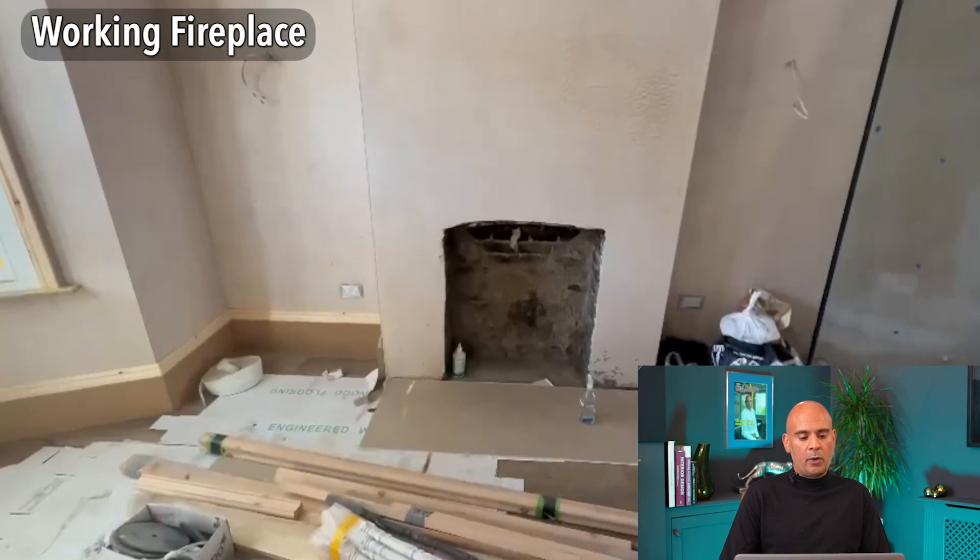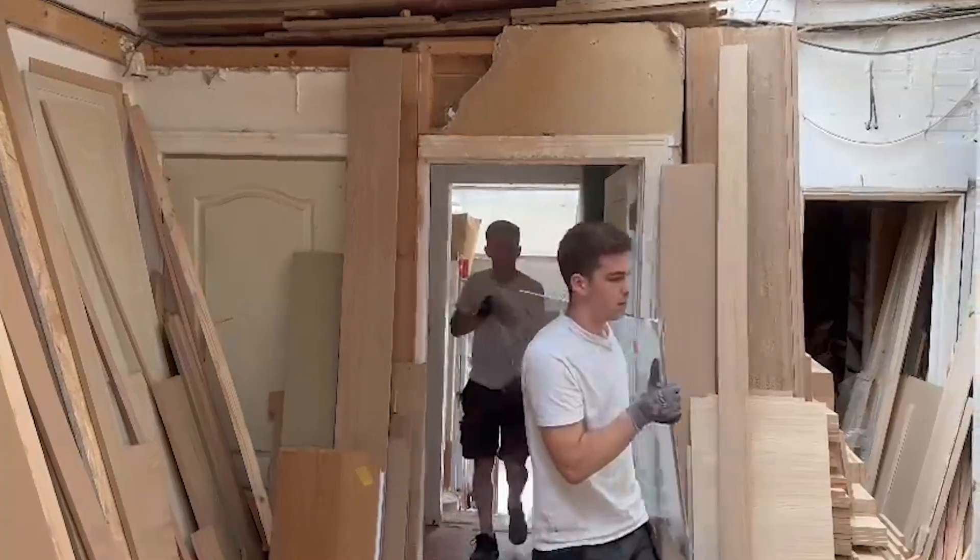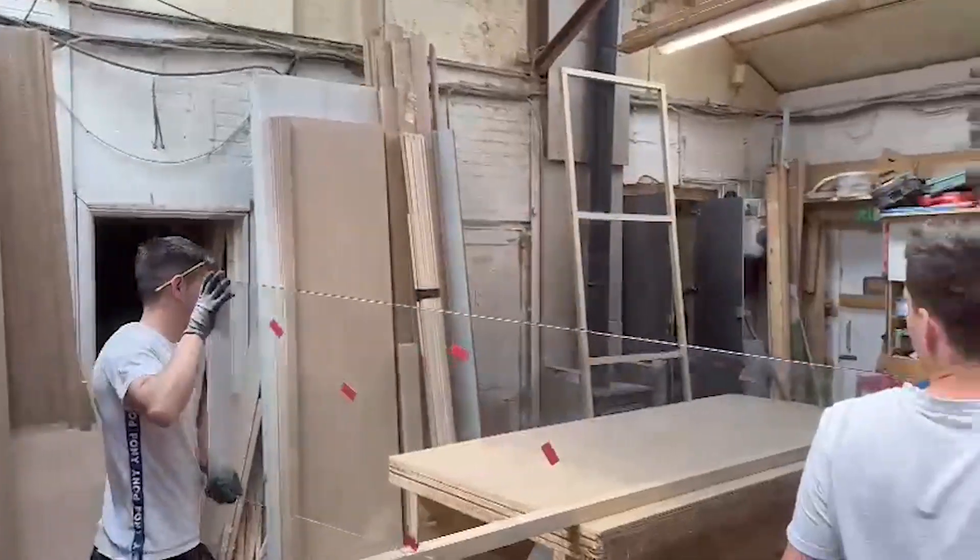I'm just going to quickly point out the skirting. What we've gone for here is an extra height skirting — this gives you the feeling of grandeur and it's a small secret that developers will use. However, the height of the ceilings is crucial, because if you've got low ceilings you can't use high skirtings — it's going to make the room and the ceilings feel even smaller than they actually are.